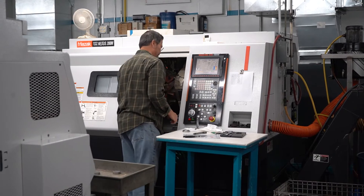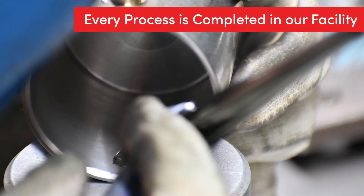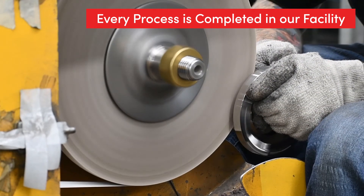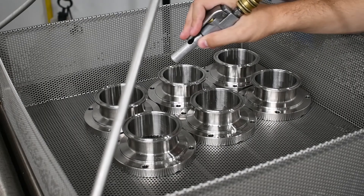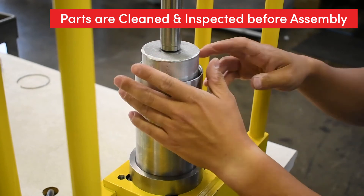Pistons begin as aluminum round pipe that we also turn and mill in our shop. Every process needed to complete the actuators, including welding and polishing, can all be done in our facility in the Kenosha area. Before final assembly, all parts are cleaned and inspected thoroughly to ensure the highest quality.